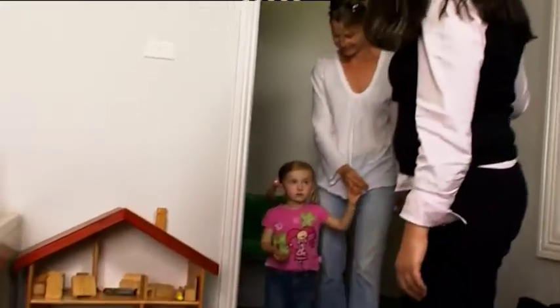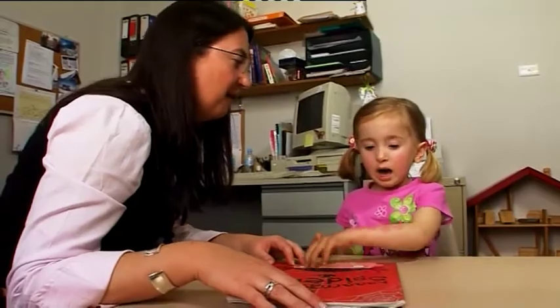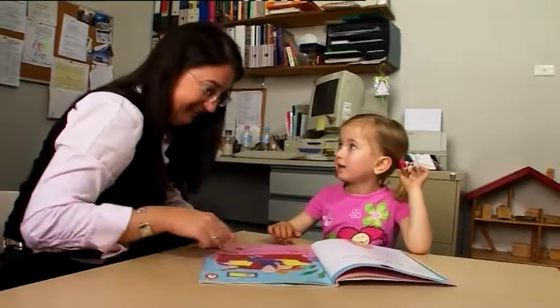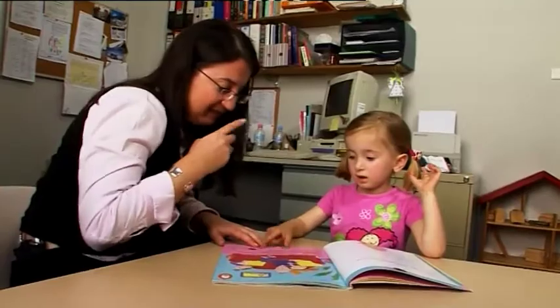A speech pathologist is a person who works with people who have difficulty with communication. I work in community health and my job is as a generalist with paediatrics, so we predominantly see children who are otherwise normally developing but are perhaps having trouble with their speech and language skills.